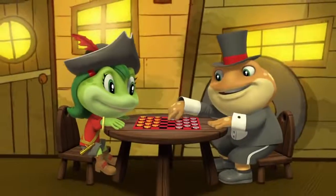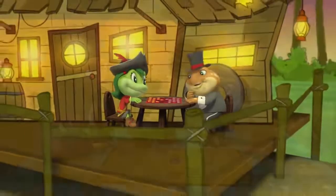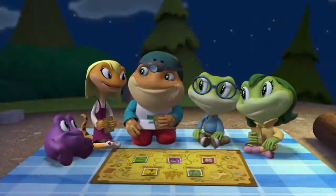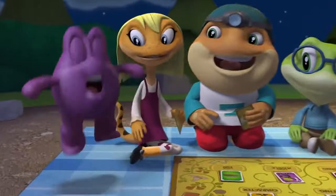The pirate was happy that her treasure was finally found! At this point in the video, the friends learn how stories are put together. Leap helps them recognize how every story has a setting.